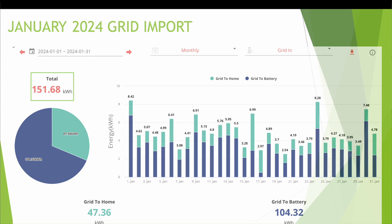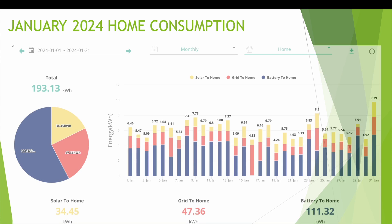Looking at home consumption, I used 193.13kWh throughout January. 34kWh was powered from solar panels straight into the home, 47kWh was from the grid to the home — mainly during overnight battery charging and some appliance usage — and 111.32kWh came from battery to the home.